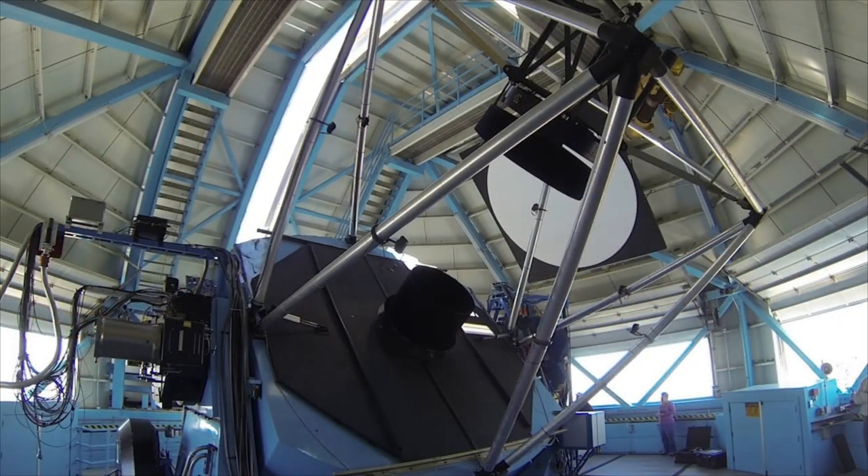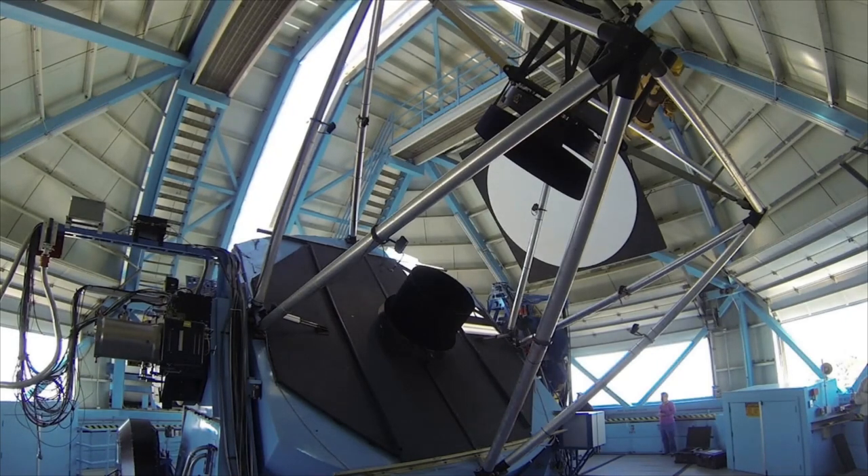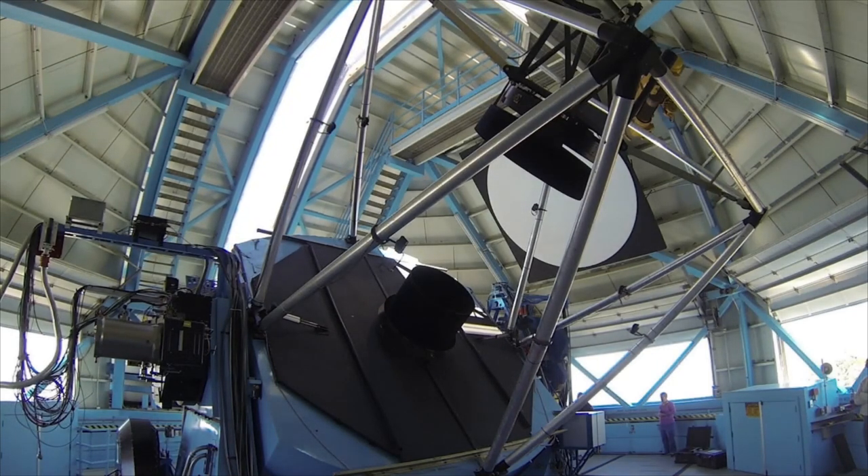The enclosure protects the telescope from wind and weather, and can rotate to place the open shutter so the telescope can view the sky.